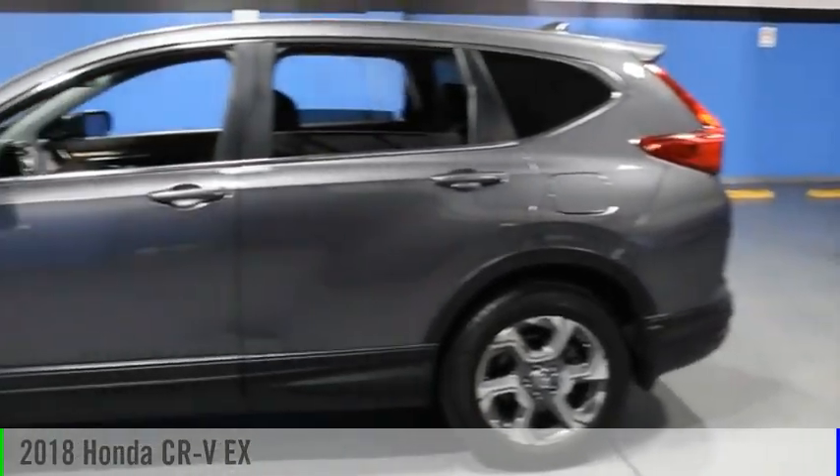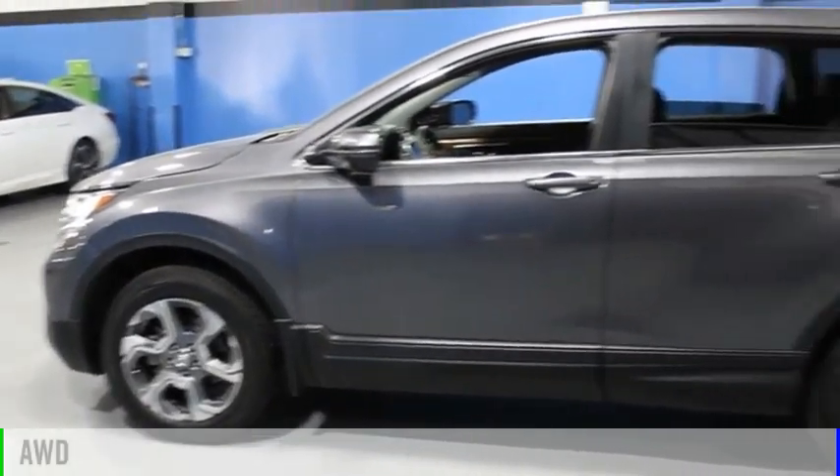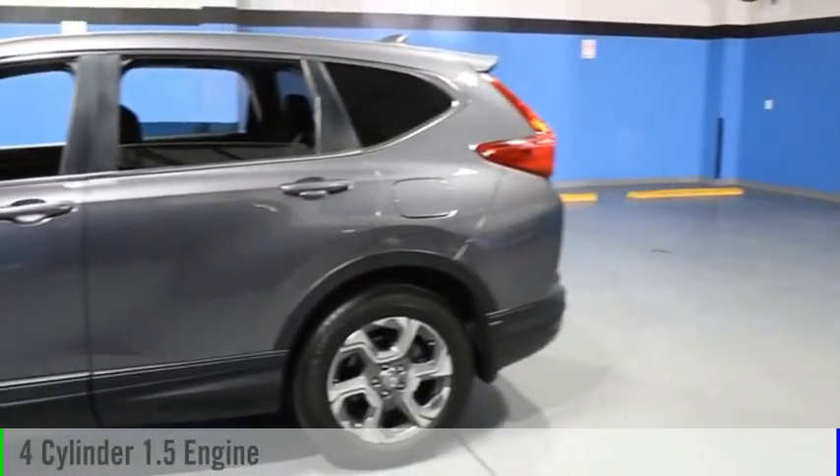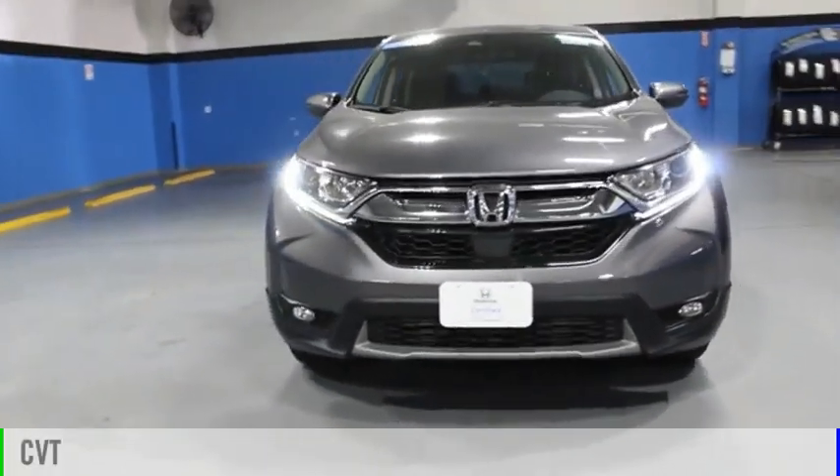We are pleased to show you the 2018 CR-V. This vehicle is powered by an all-wheel drive, four-cylinder, 1.5-liter engine and comes with a continuously variable transmission.